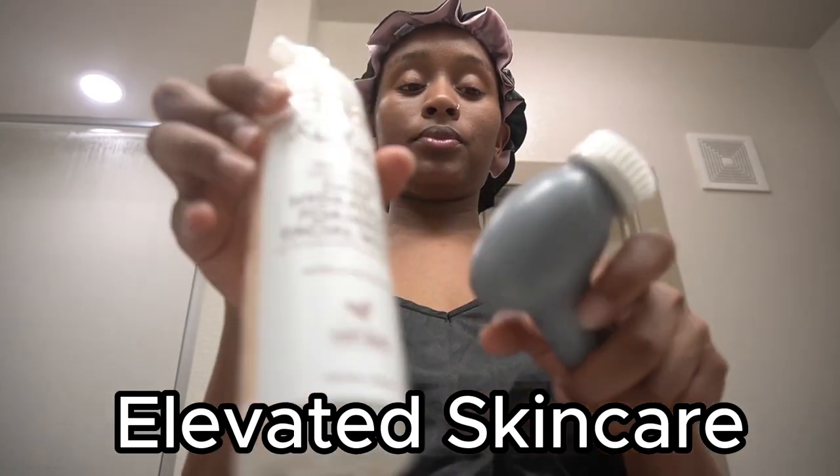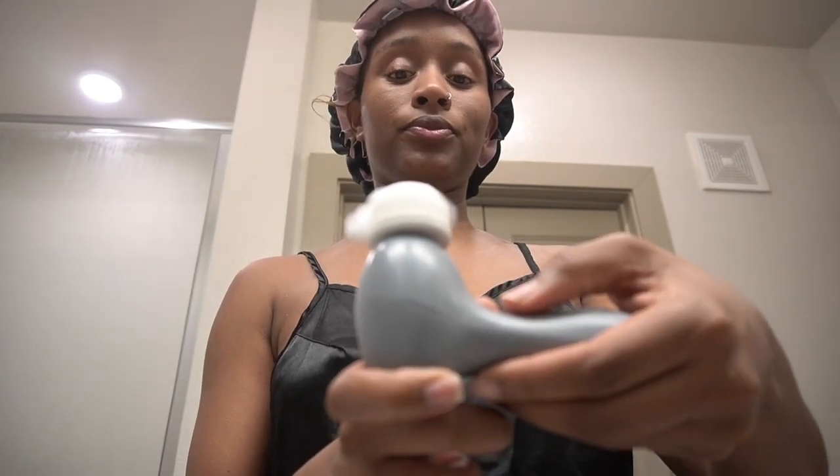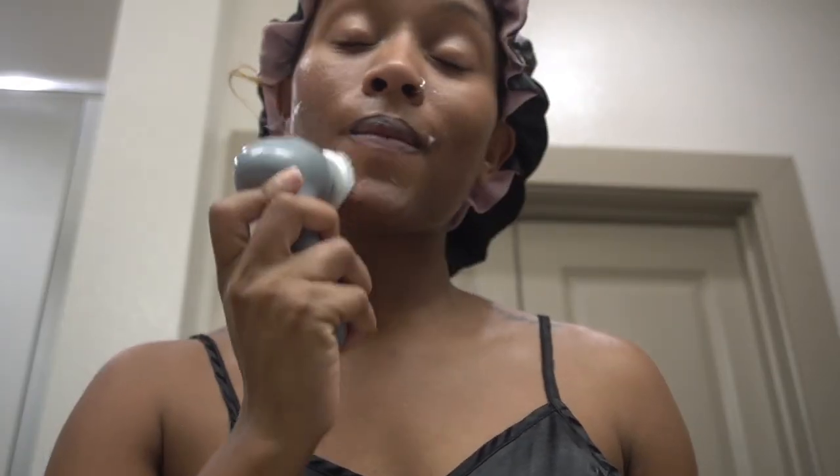Then we moved into some skincare. I had to get a new face tool from Five Below — hopefully this one lasts. I went in with my Shea Moisture daily face wash. I love this stuff, it smells so good and my skin really loves it. It helps get a clean foundation before you do whatever else for your skin routine.